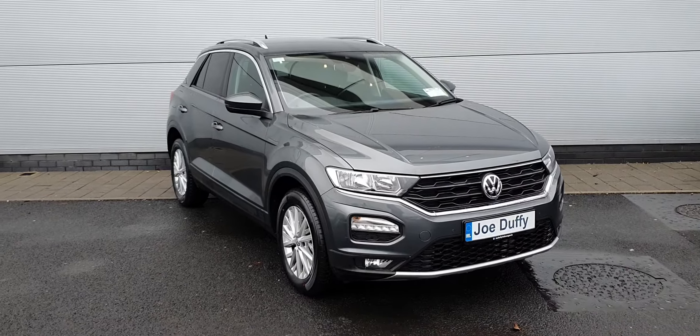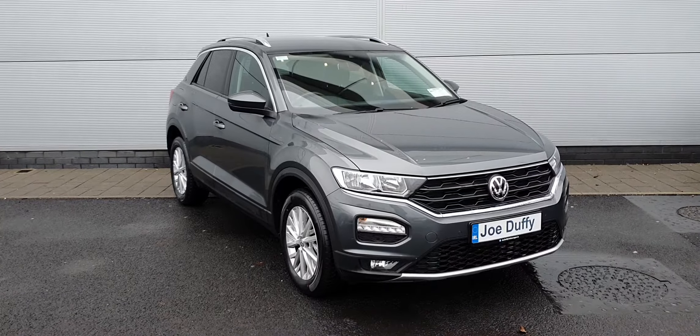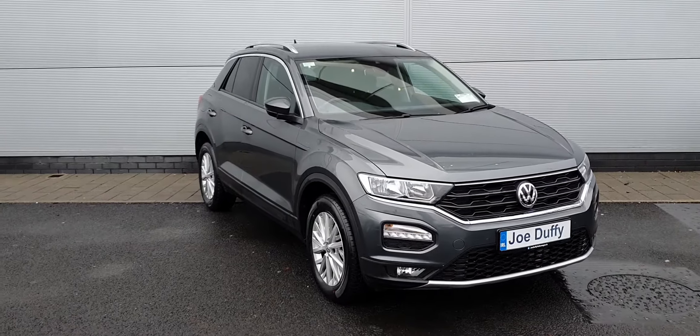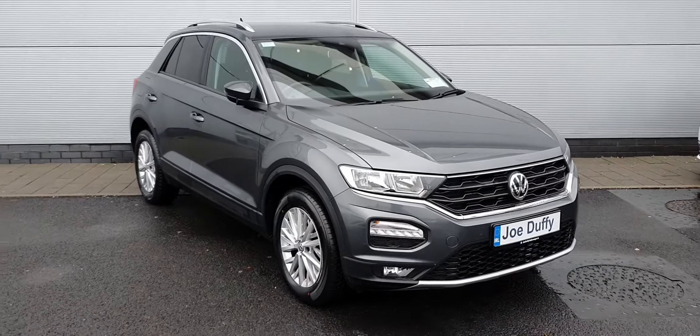This is a 1.0L model with 115bhp, it's a petrol TSI, comes in a 6-speed manual. You get your front and rear parking sensors, 17-inch alloys, electronic folding wing mirrors — which you'll see now — rear half-privacy tinted windows, and chrome window surrounds. Join me in just a moment, I'll point out some of the features on the inside.